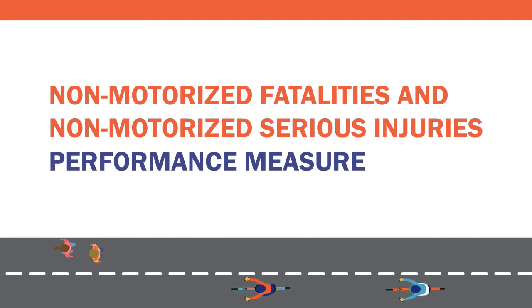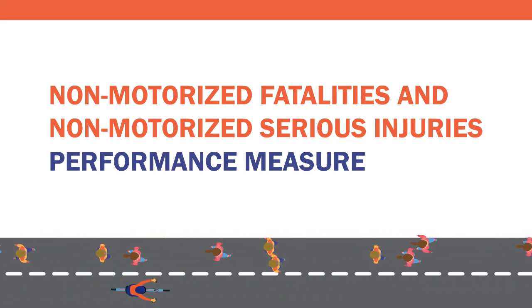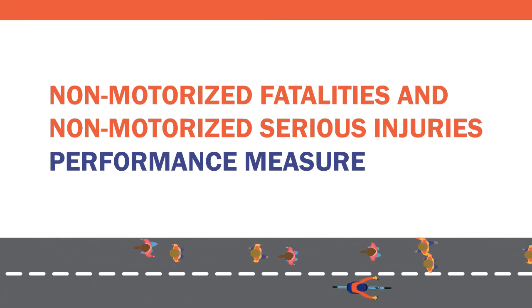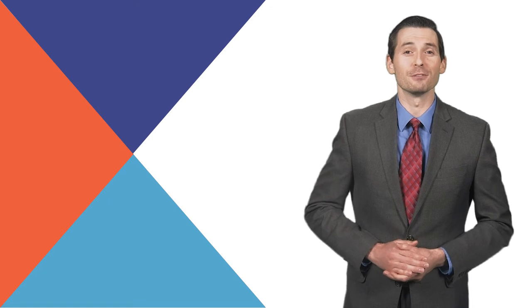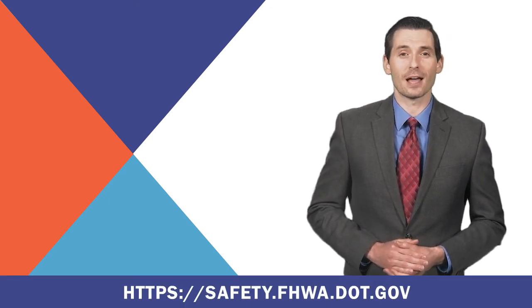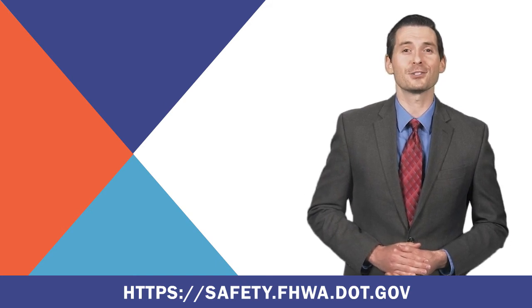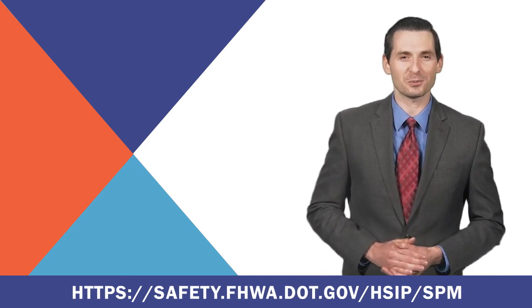FHWA established the number of non-motorized fatalities and non-motorized serious injuries performance measure to encourage all states to prioritize and address pedestrian and bicycle safety, as well as recognize that walking and biking are modes of transportation with unique crash countermeasures distinct from motor vehicles. For additional information on how to implement the five national safety performance measures, contact your local FHWA Division office and visit https://safety.fhwa.dot.gov/HSIP/SPM.